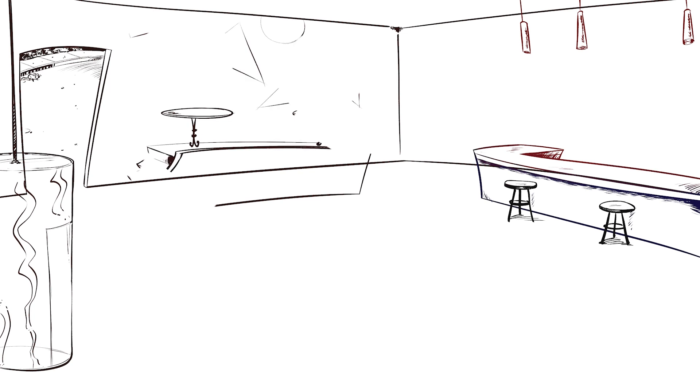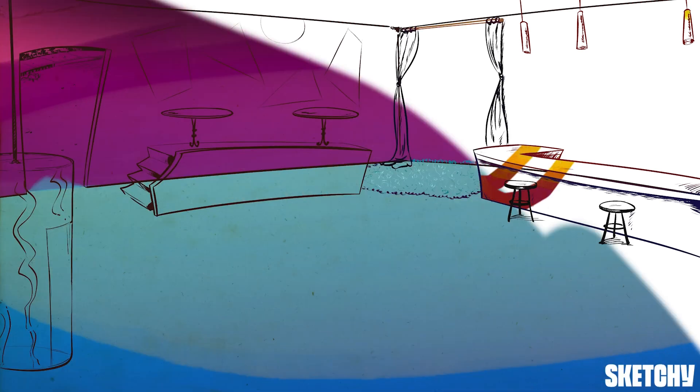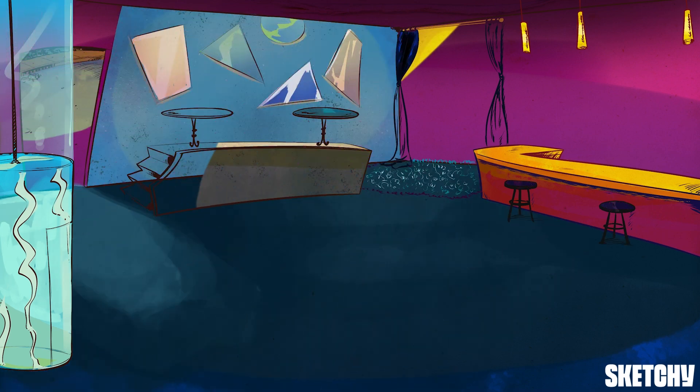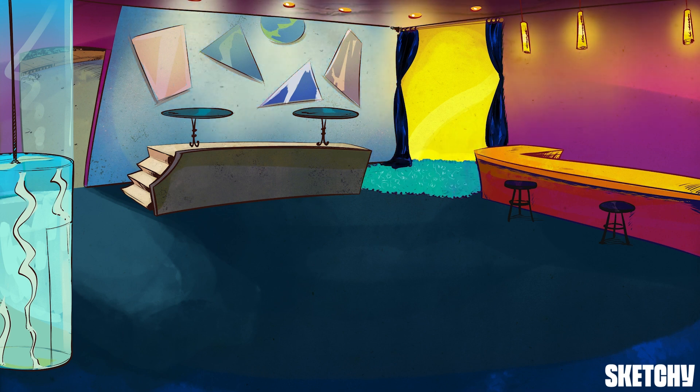Nightclub. Time to turn up that EDM and dance. But at the end of the night, no drunk driving. Wouldn't want to end up in a trauma bay or put someone else there and need a run through the good old ATLS algorithm. Incidentally, that's what this sketch is on. Let's break it down.